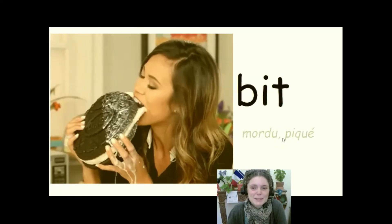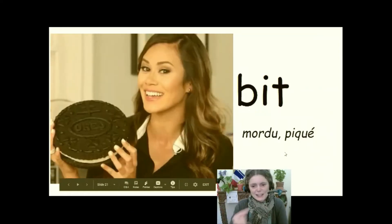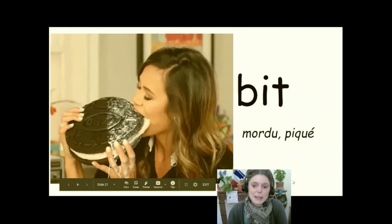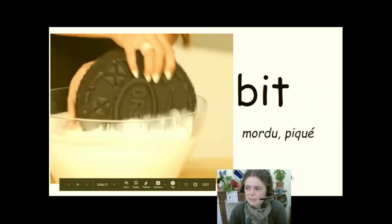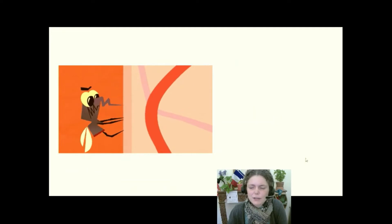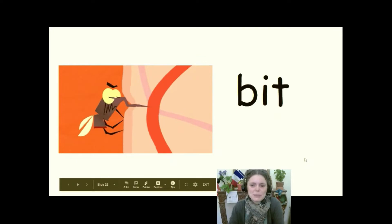Bit. Et non, ça c'est au passé. So, today I bite. Yesterday I bit. And I have been bit. This is the other sense of the word bit. So, the mosquito bit me.